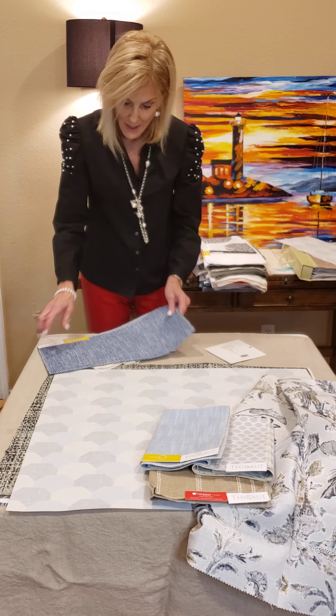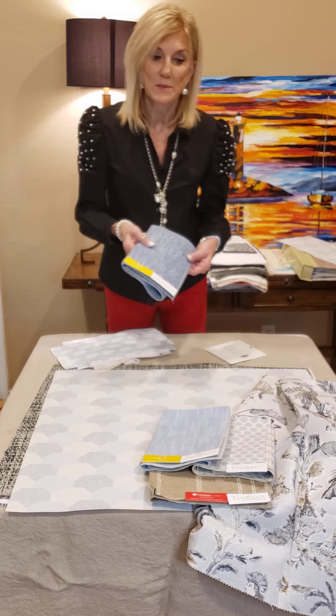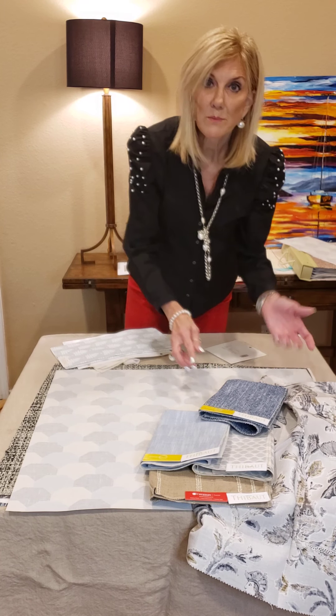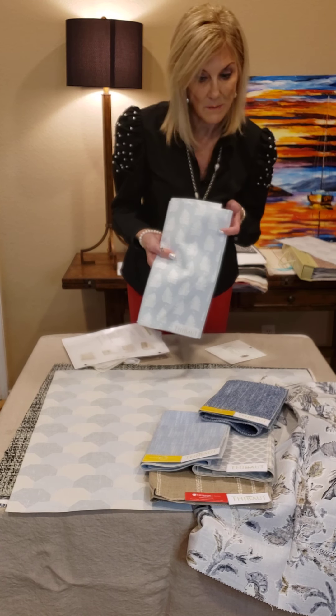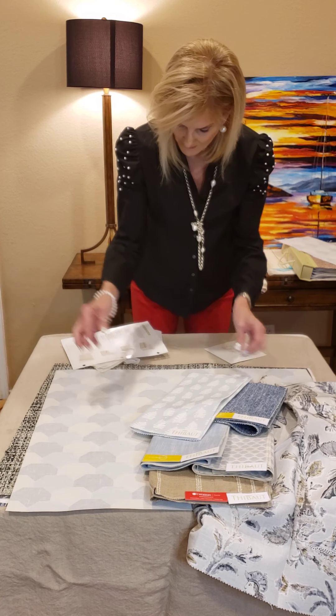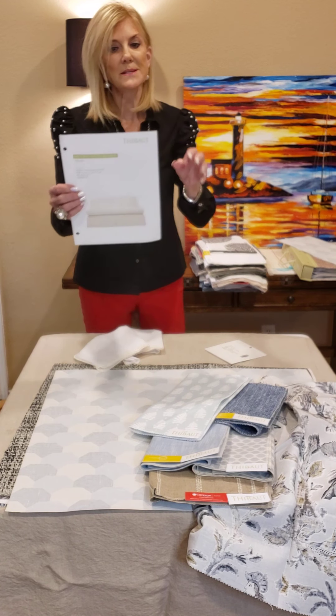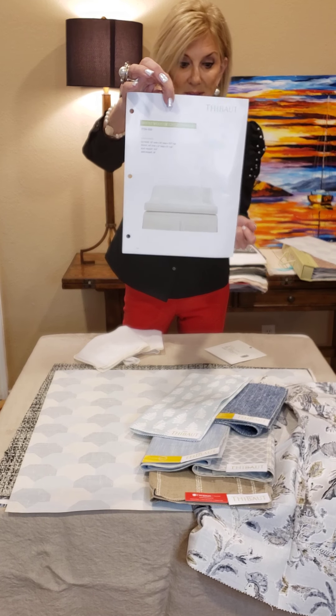So we have Inside Out and we have Krypton Home. Thibaut is very involved with performance — whether it be performance wall covering, which is our vinyl books, or our performance fabrics: Krypton Home, Inside Out, and Sunbrella. This new little leaf pattern. This is a great settee — this is the Brentwood settee, and you can have this with a skirt or with legs.